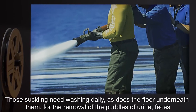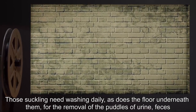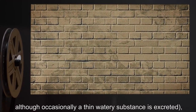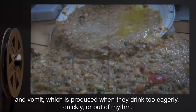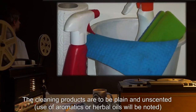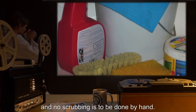Those suckling need washing daily, as does the floor underneath them, for the removal of puddles of urine and feces for the first few days. When solids completely leave the body this is no longer necessary, although occasionally a thin watery substance is excreted, and vomit is produced when they drink too eagerly, quickly, or out of rhythm. The cleaning products are to be plain and unscented. Use of aromatics or herbal oils will be noted, and no scrubbing is to be done by hand.